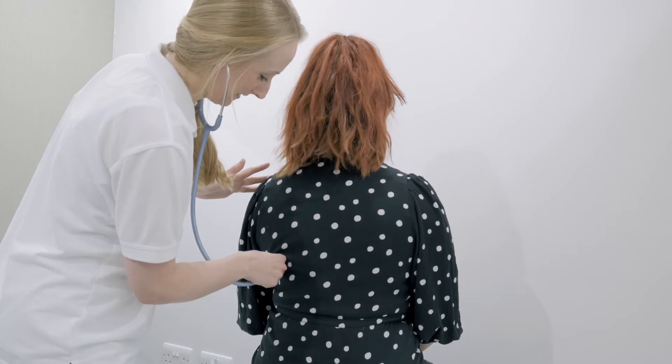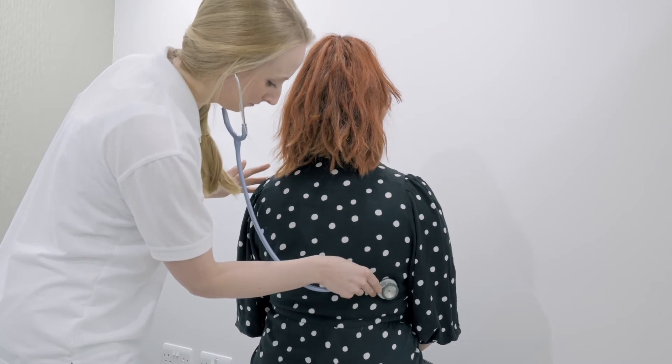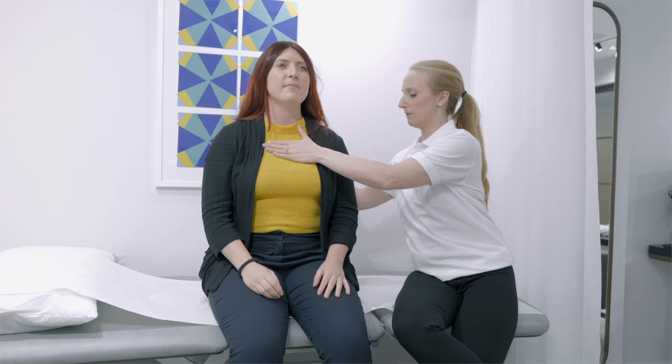Put simply, respiratory physiotherapy is physiotherapy for the breathing system. Breathing is something that we all take for granted; however, many people experience unpleasant and frightening symptoms in relation to their breathing. As respiratory physiotherapists, it's our job to help these patients by removing their troublesome symptoms and helping them get back to doing the things that they want to do.